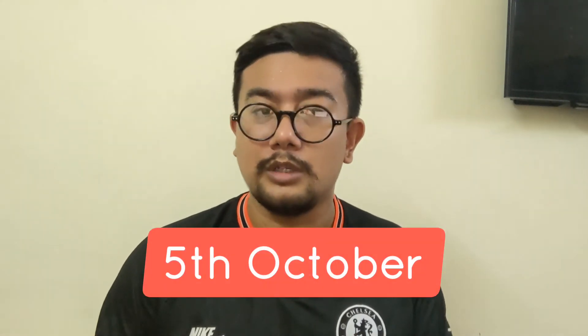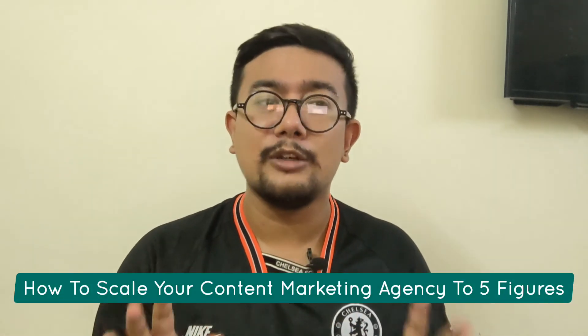The next webinar will be hosted on the 5th of October 2021 — a talk by Kirtaman Prakash, the founder of Client Venue, about how to scale your content marketing agency to five figures. Growing an agency involves the business side of things you might not be aware of. This webinar will show you how to start and grow your content marketing agency to five figures.